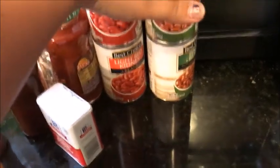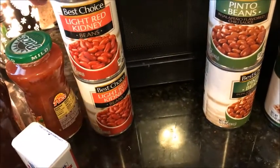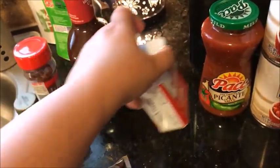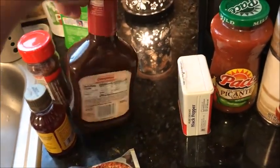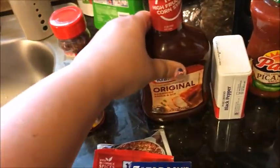I got two cans of pinto beans and two cans of red kidney beans for the chili. I also got some salsa, black pepper because we were almost out, and barbecue sauce for barbecue chicken and the barbecue sandwiches.